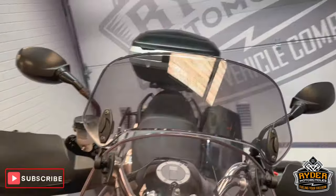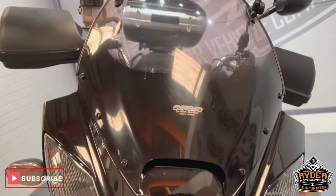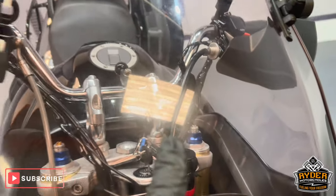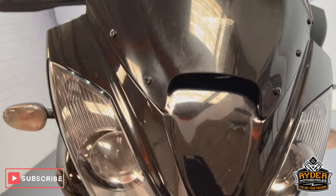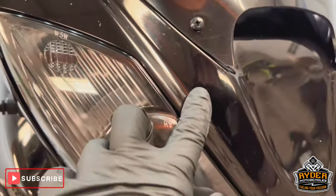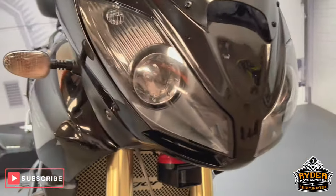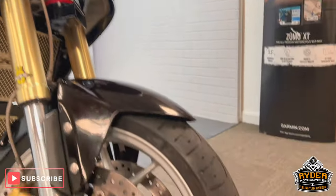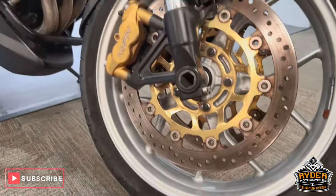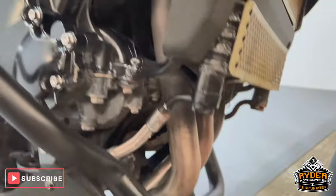We'll start off at the front. It's got an extender on the aftermarket screen which is an MRA screen. It does have the odd mark here and there, as you'd sort of expect with the mileage. Coming down the front, it's in nice condition — the odd little stone chip in the headlight. The fork legs are nice. This is the front wheel, and it does also have a radiator guard.